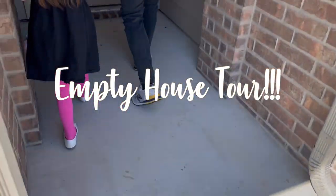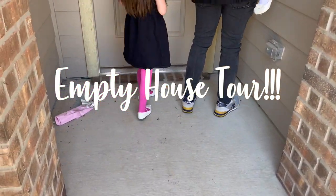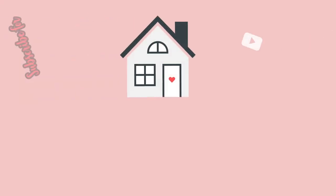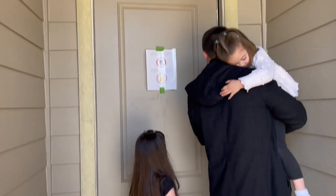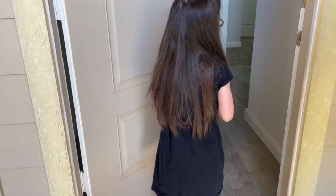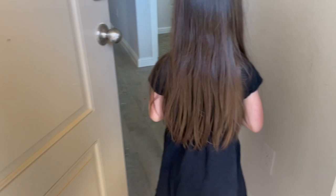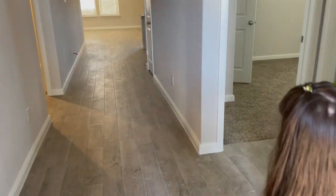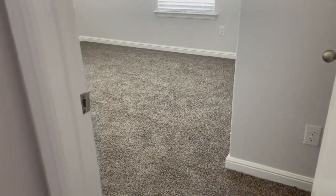Hey, happy homemaker, and welcome back to my channel. Today's video is going to be a quick and dirty empty house tour — partly because the house was still dirty. This was our first walkthrough to go through and check to make sure the house was how we wanted it before closing. Not all the footage is very smooth because I was in a hurry to do this really quickly before the person showed up who was going to be doing our walkthrough with us.